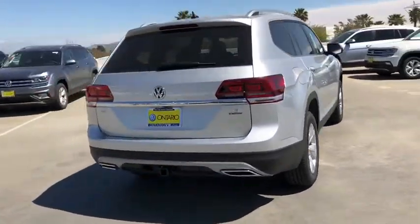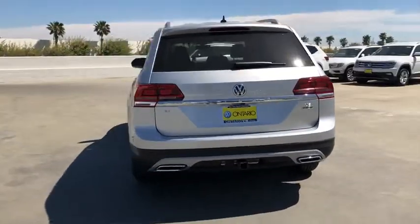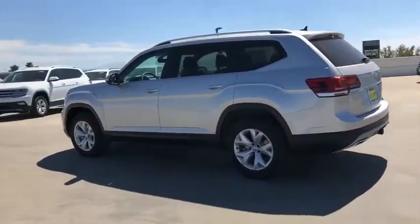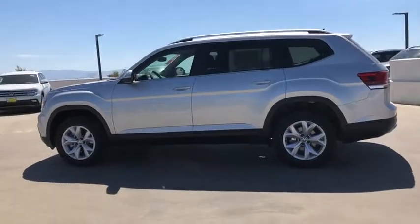Backup camera, all-wheel drive, keyless entry, steering wheel audio controls, stability control, traction control, anti-lock braking system, leather-wrapped steering wheel, Bluetooth.